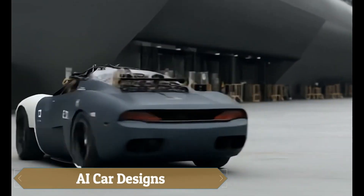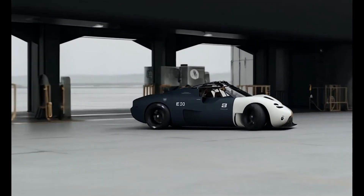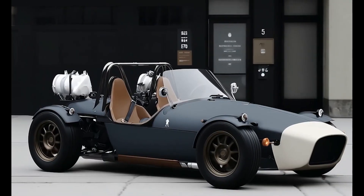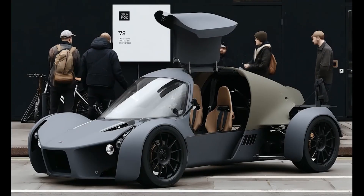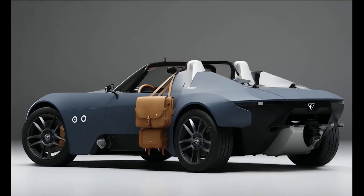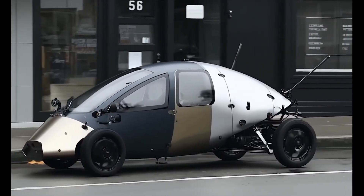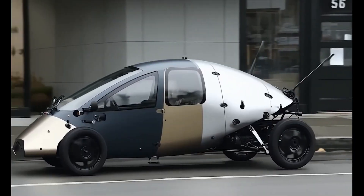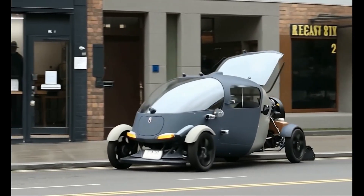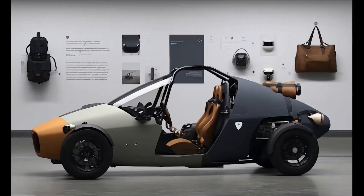AI car designs are revolutionizing the auto industry by combining futuristic aesthetics with smart, sustainable functionality. Using generative design and AI modeling, manufacturers create sleek, aerodynamic vehicles optimized for performance and comfort. These concepts often feature smart systems, eco-friendly materials, and energy-efficient technologies, shaping the future of intelligent mobility.